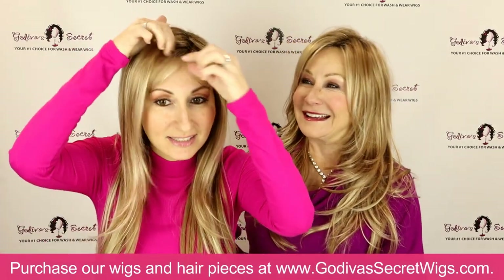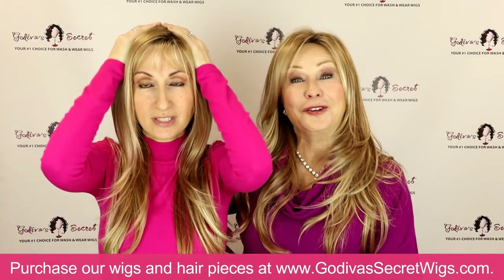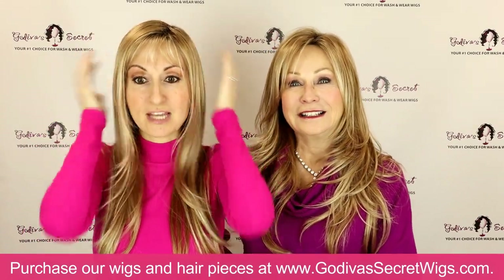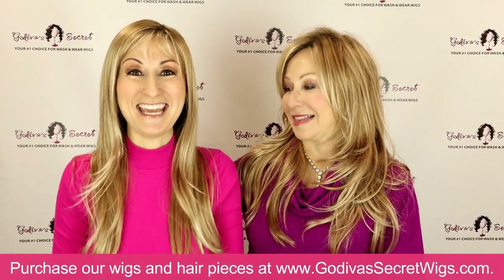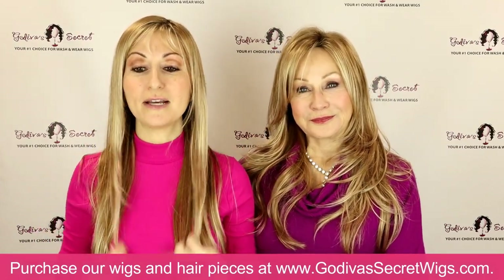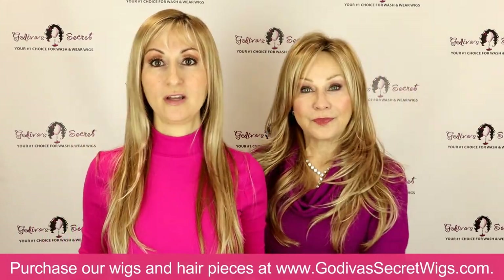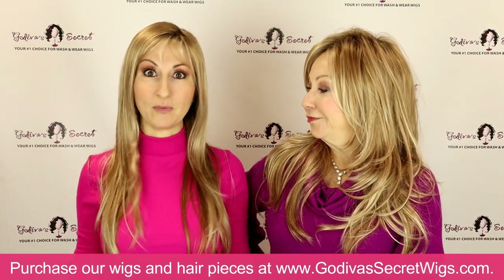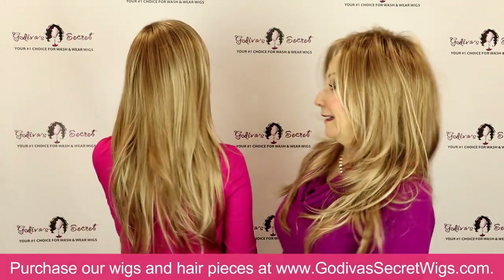Thin Candace has a little wispy bang already cut in and she lays much flatter to the head. She is a thin wig — that part of the name is true. She has a little layering but not as much, and she is long, much straighter and thinner. She is very lightweight.